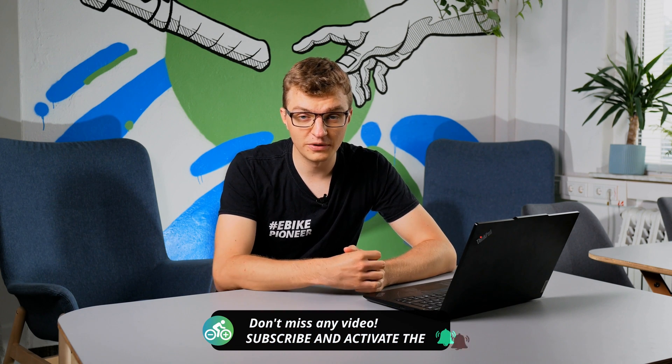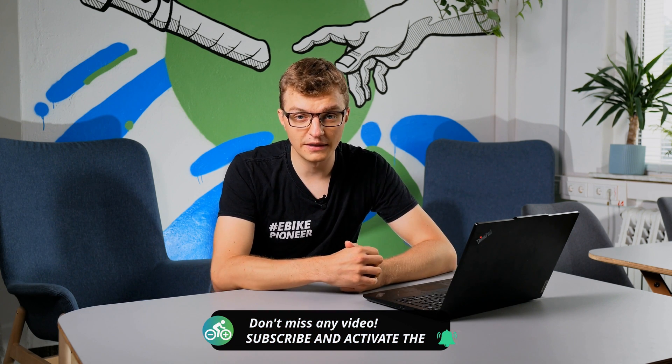That's all in brief about Bosch's upcoming main innovations in 2025. Feel free to write your highlights and thoughts in the comments section. If you have any questions then just ask us below. Give the video a like if you liked it, subscribe to the channel if you don't want to miss any more compelling videos, and I hope you have lots of fun with e-biking.